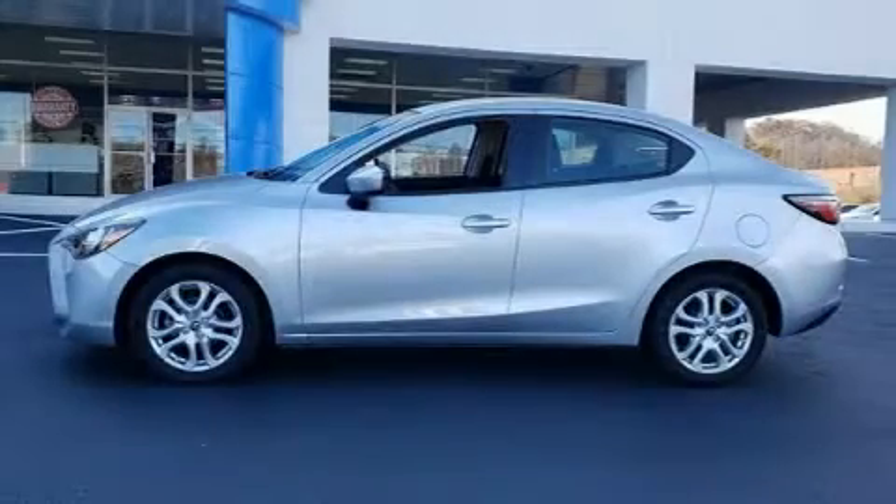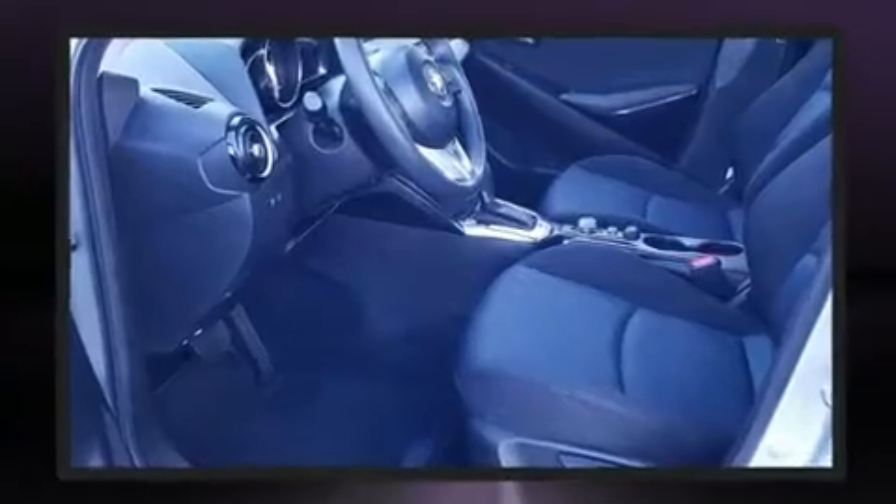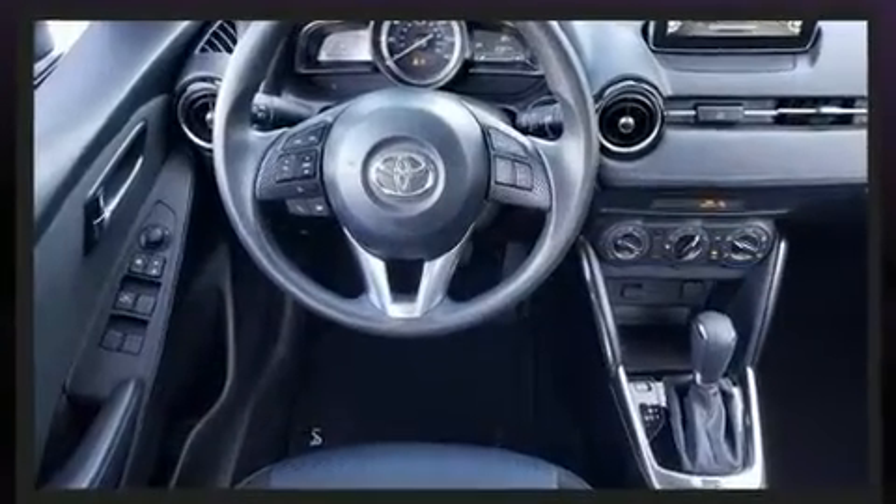You can expect a lot from the 2017 Toyota Yaris iA. This four-door, five-passenger sedan just recently passed the 20,000 mile mark. Smooth gear shifts are achieved thanks to the efficient four-cylinder engine, and for added security, Dynamic Stability Control supplements the drivetrain.